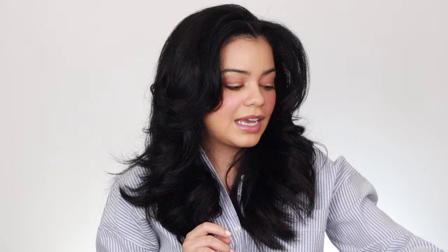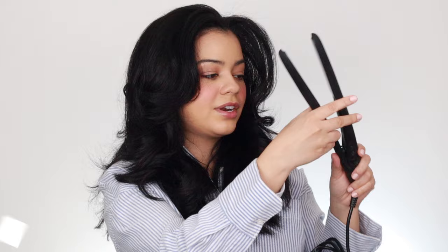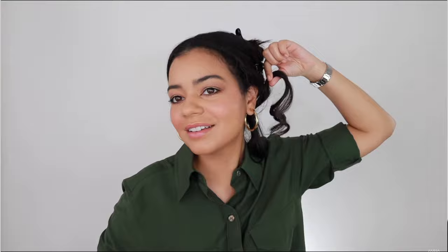The next flat iron I really like is the Bioionic 10X straightener — a one-inch flat iron with a curved design that helps you get closer to the roots. It also has a vibrating feature that's supposed to help you get more shine, and I really feel like it gives me a ton of shine. I got very nice bouncy curls with this as well. It's my favorite Bioionic hair tool so far. Both the GHD and this are about $250 each — a little pricey, but worth it.